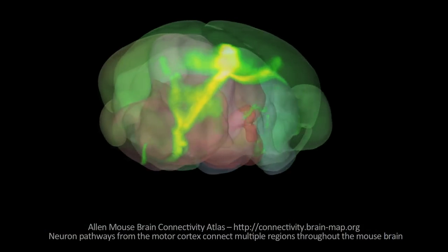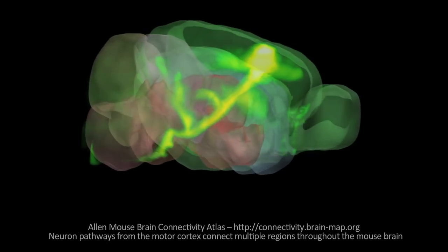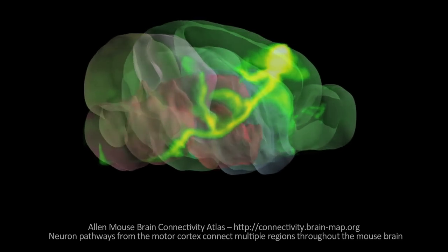We now can break through the barriers to integrating the connectivity and the activity of the different neurons. This is a big improvement over either the low-resolution structural methods we typically have, and the super high-resolution electron microscopy, which is hard to scale up beyond a few cubic millimeters.